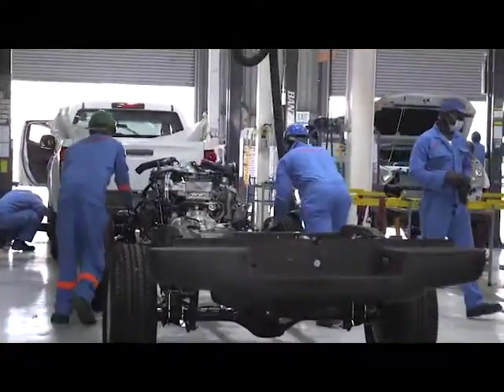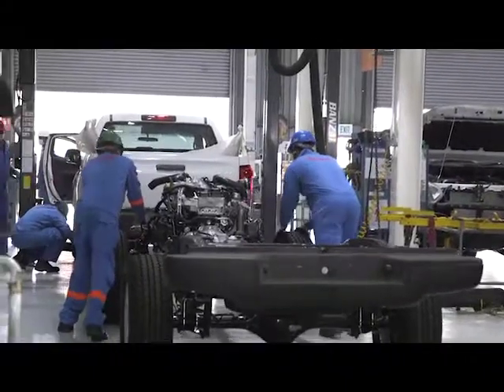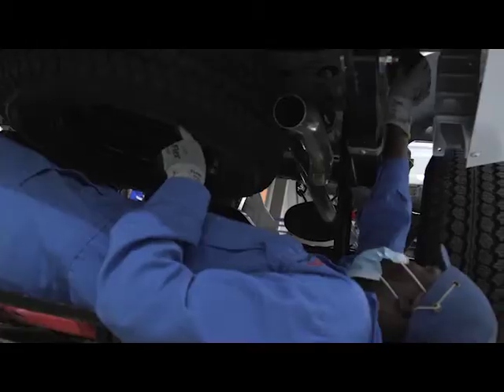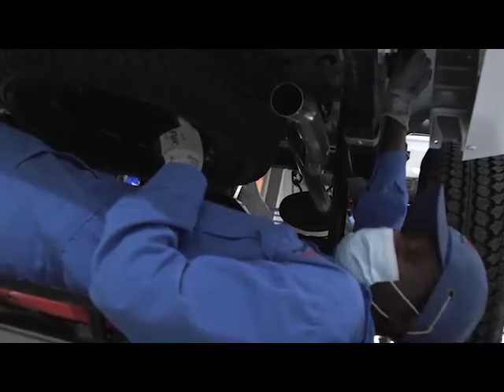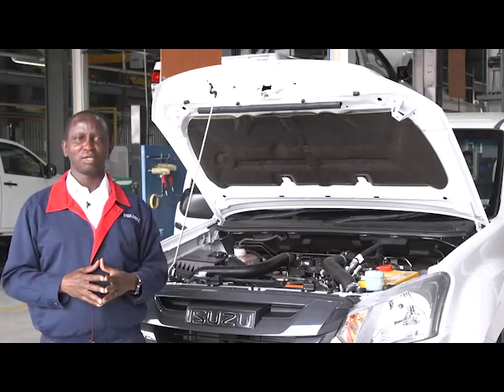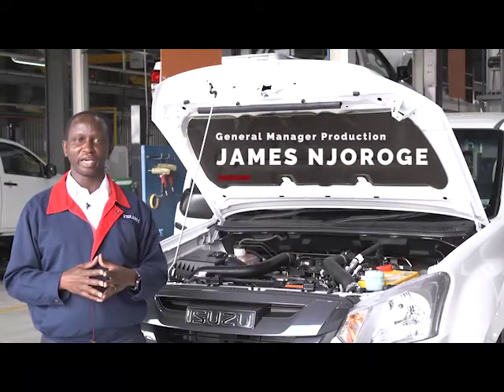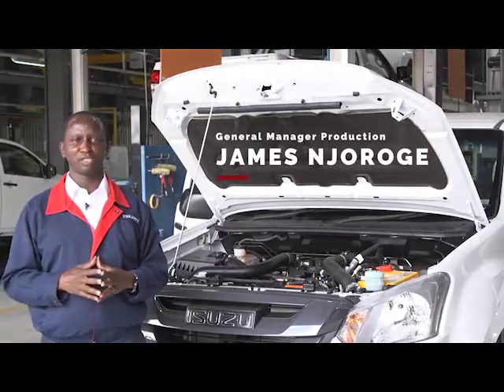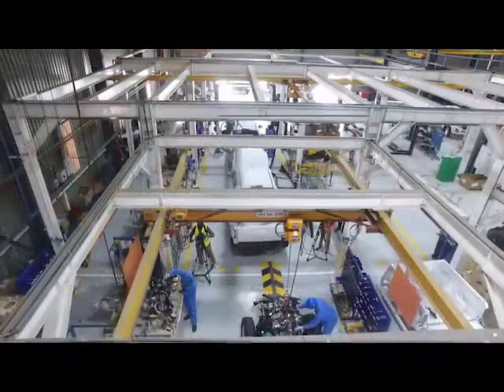At the next stage, technicians prepare the engine and front suspension for installation. Stringent quality checks are carried out at every stage to make sure the vehicle meets Isuzu's global standards. Our quality is world class. We've had reviews with other external Isuzu bodies — Isuzu Japan has been here, Isuzu South Africa has been here.